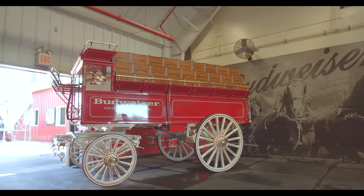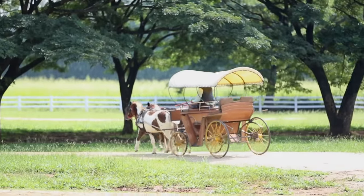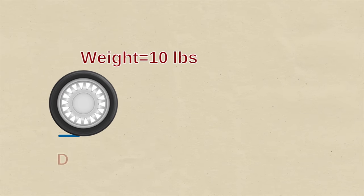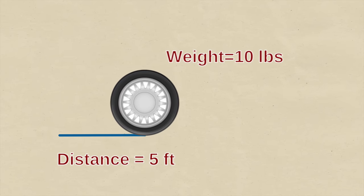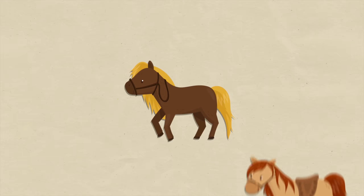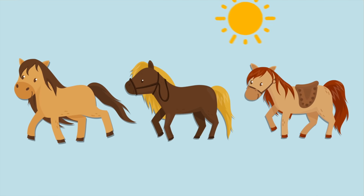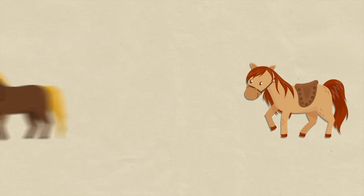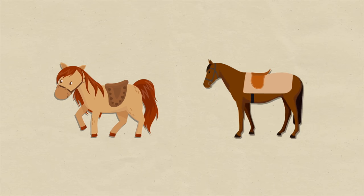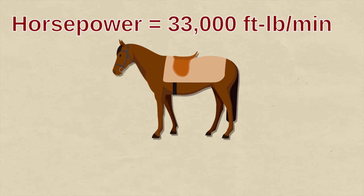He decides to figure out how much work a horse can do in a given time. There are different stories about how he does this — for all we know, they might all be true. One story goes that Watt measures the work the ponies do lifting coal out of a mine. He works this out by multiplying the weight of the coal by the distance lifted — that's foot-pounds, which is work. Then he calculates how long it takes for the work to be done, because that is power. On average, each pony can do 22,000 foot-pounds of work in a minute and maintain that rate throughout the day. James simply increases this by 50% to convert to horsepower, since horses are about 50% bigger than ponies.